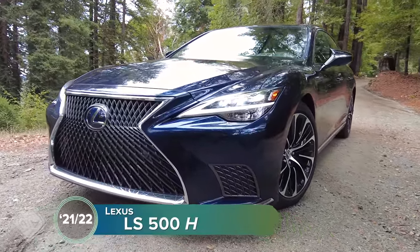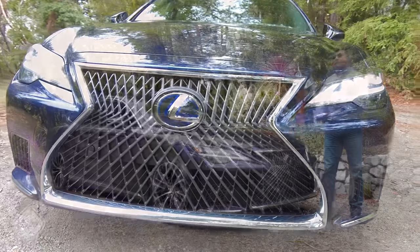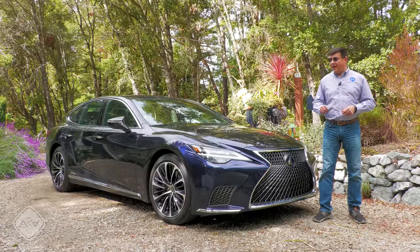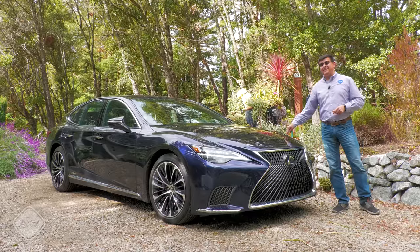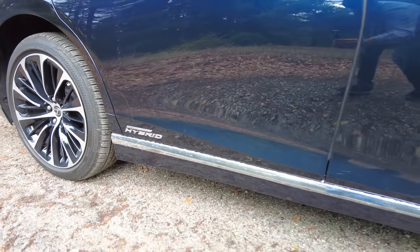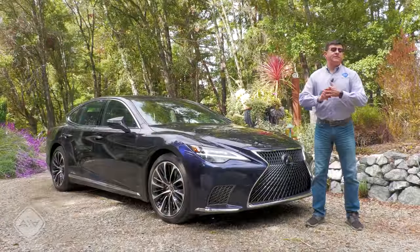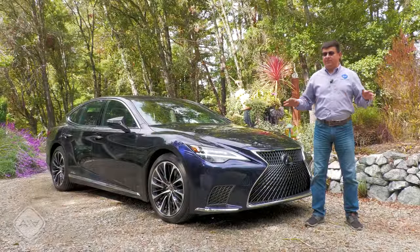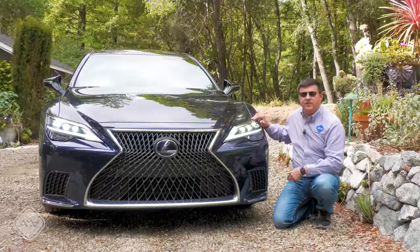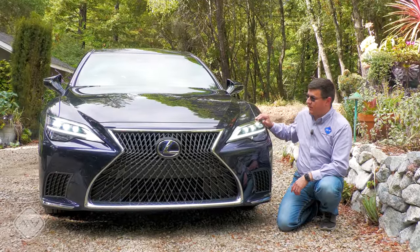Today I'm taking a look at the very lightly refreshed 2021 Lexus LS Hybrid. This is the ultimate in pragmatic luxury. If you're looking for a full-size luxury sedan in America, I have absolutely no doubt that this Lexus LS Hybrid is going to be the most dependable, the most reliable, the most fuel-efficient on gasoline, and likely the least expensive to keep around long-term. Sound off in the comments and let me know what luxury means to you, and whether reliability could be a luxury metric in its own right.